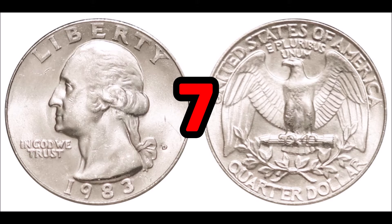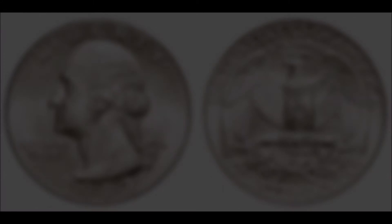At number seven, the 1983 D Washington quarter. These have a normal value of around 25 cents in average condition, but can be worth an upwards of $35 in higher grade. Look for the mint mark on the obverse of the coin. For 1983 quarter errors, be sure to look for broad strike errors — there are a variety of broad strikes to be found in this year. Also look for double strike errors, which are really popular amongst collectors.